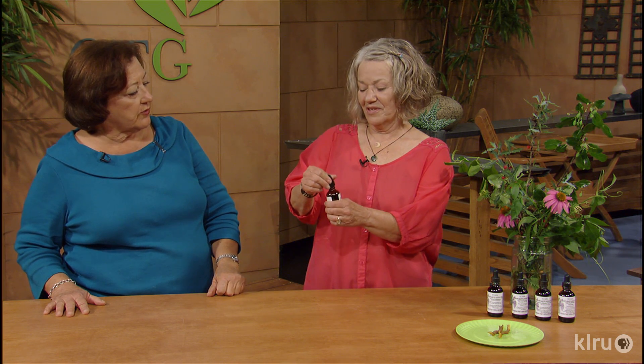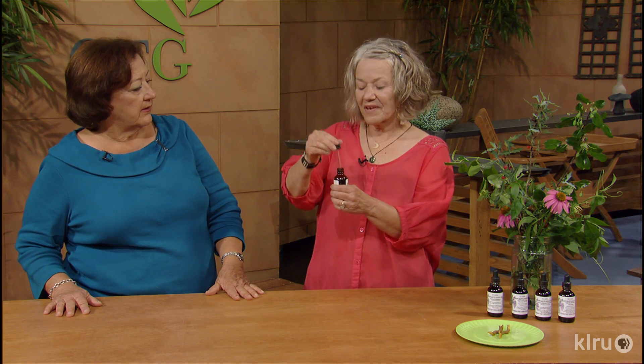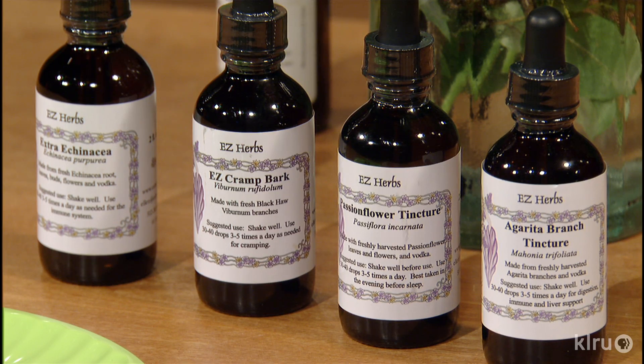Let me show you how you take a tincture — just fill up your little dropper and place it right under the tongue. It gets into the body most quickly that way. But you can also put it in water or tea, so you don't have to take it that way. Most of my tinctures taste okay. Thanks for joining us on Backyard Basics.